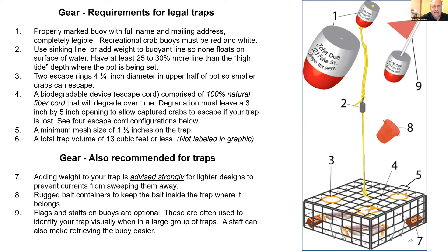A diagram illustrates the components and gear requirements of a crab trap. Number one shows the properly labeled buoy. Number two: if you don't have sinking line, floating line must be weighted. Number three shows the escape rings — four and one-quarter inch required in the upper half of the pot. Number four is the biodegradable device — a natural fiber escape cord that will rot away and allow crab to escape if the pot is lost. Number five is the minimum mesh size of one and a half inches. Number seven shows added weight, especially for light design pots, to keep them from traveling and being lost. Flags and staffs are optional.